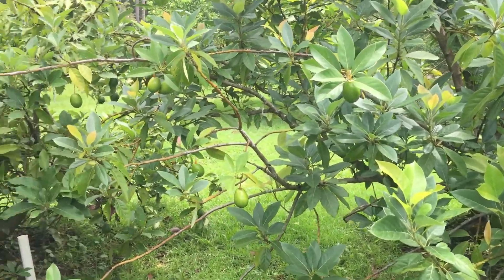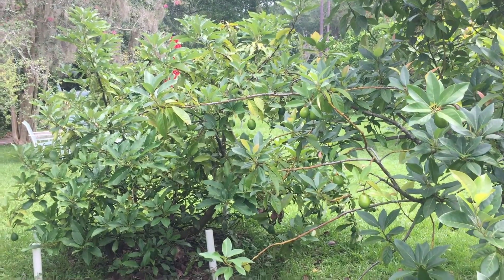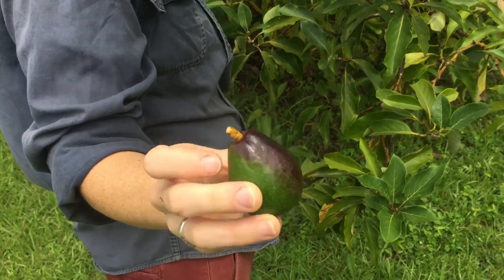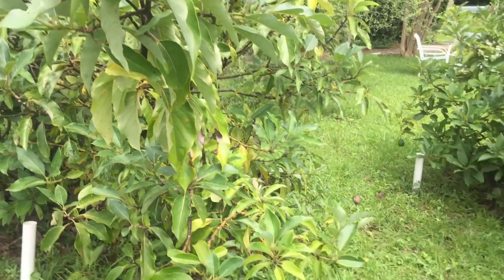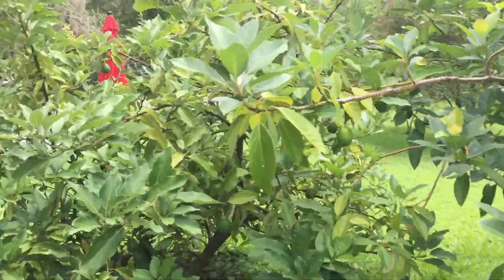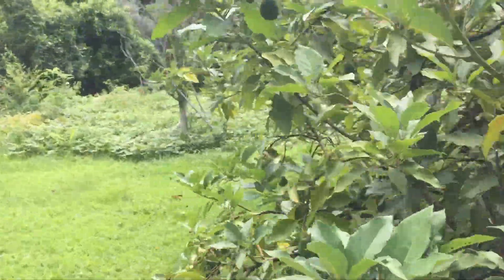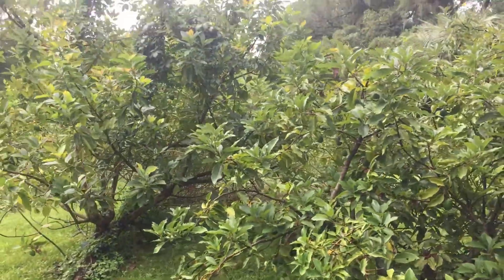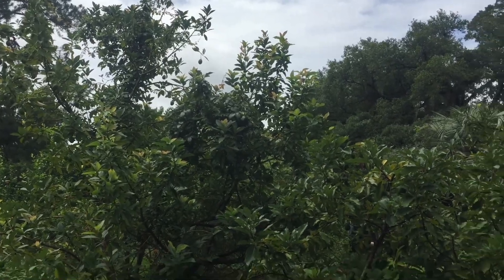Hey guys, today we're at the urban farm and these are our avocado trees. These are a Haas Florida hybrid and they are frost hardy, so these trees have survived 22 degree weather for a sustained number of days a couple years ago and they're thriving. You can see the avocados up in the canopy.